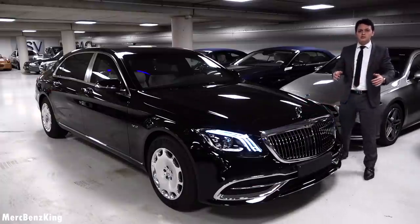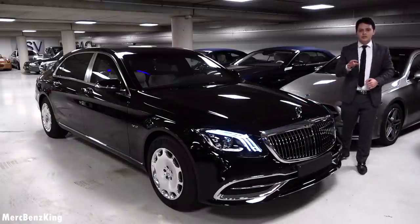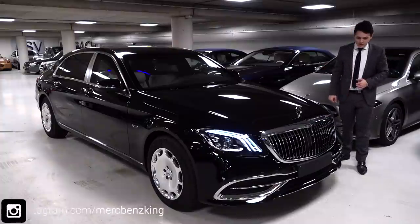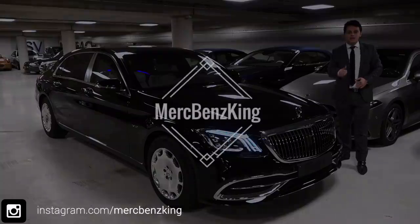Thanks for watching Merz Benz King, guys. I hope you liked this video of the S650 facelift Guard, and I will see you guys in the next one. Bye bye!